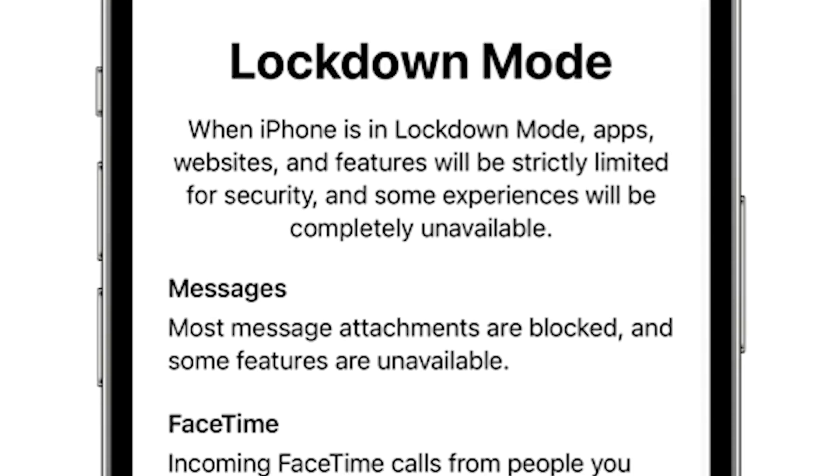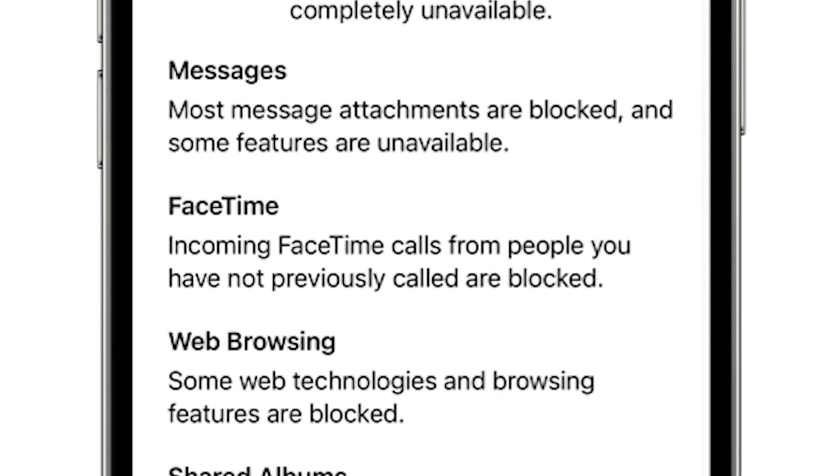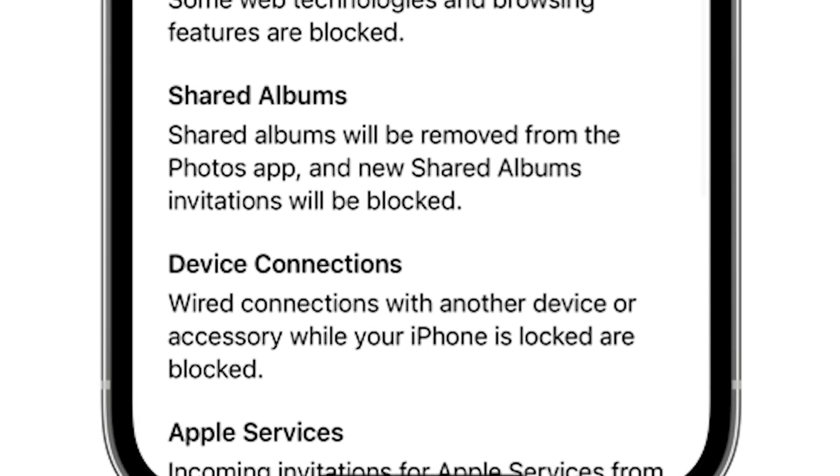When lockdown mode is enabled, there are a number of changes to device functionality. Message attachments, not including photos, are blocked. Link previews in messages are also disabled. You can't receive FaceTime calls from people who you haven't previously called, and when browsing the web, things like just-in-time JavaScript compilation are blocked — though if a specific and trusted site is excluded from lockdown mode, these scripts can run.